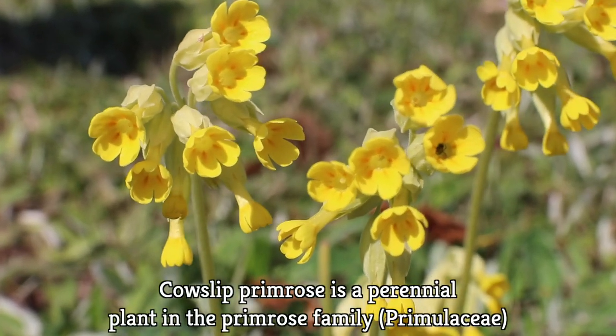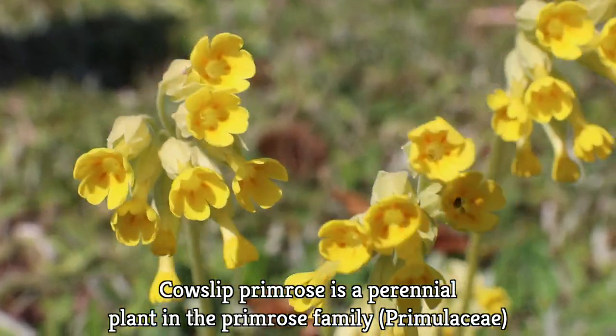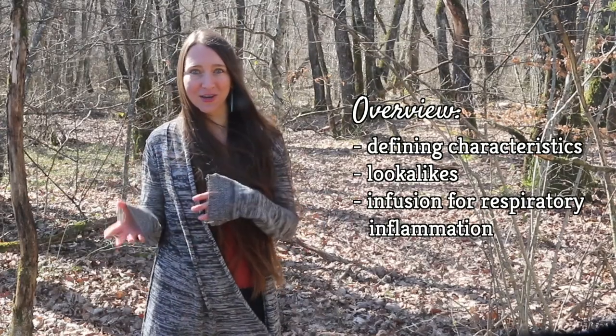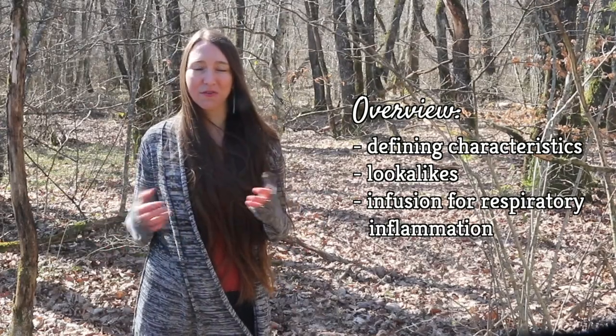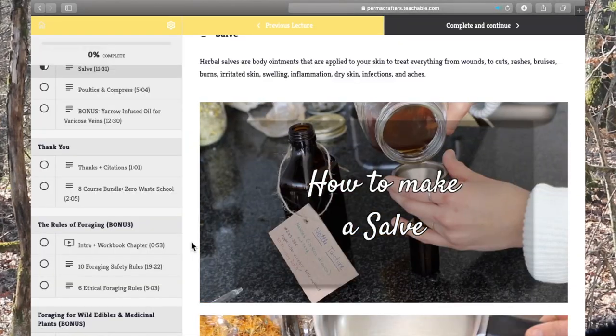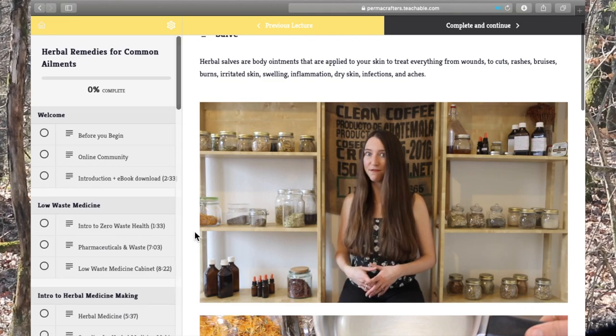It's a perennial plant, meaning that it lives for several years, and it's in the primrose family, or the Primulaceae family. Today I'm going to be covering cowslip's defining characteristics, its lookalikes, and will make a flower infusion for respiratory inflammation. And if you want to learn more about the culinary uses and its medicinal properties, make sure to check out our herbal remedies and foraging course.